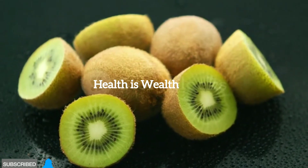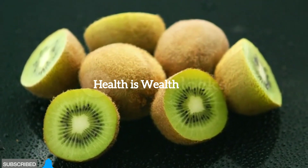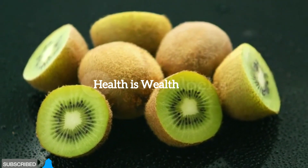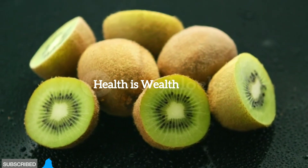Kiwi. Kiwi is a nutrient-dense fruit that is low in carbohydrates and high in fiber. It has been shown to have a positive impact on blood sugar control due to its unique combination of nutrients.